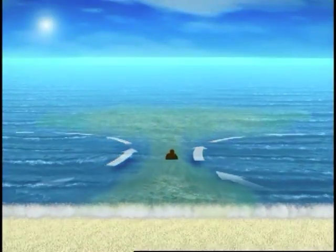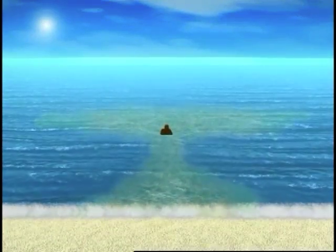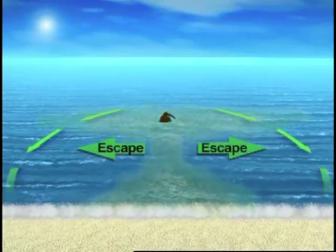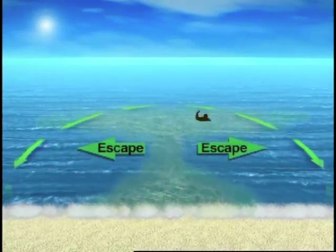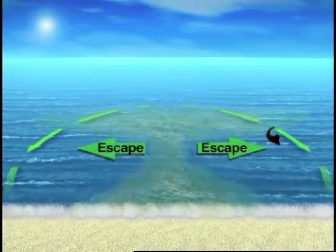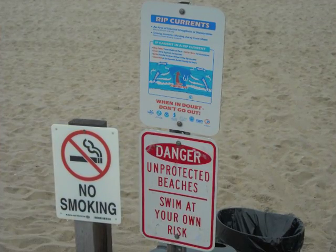If caught in a rip current, don't panic! Swim across the current following the shoreline. If you can't escape this way, try to float or calmly tread water. Rip current strength eventually weakens offshore.